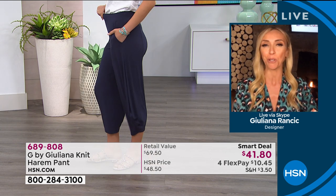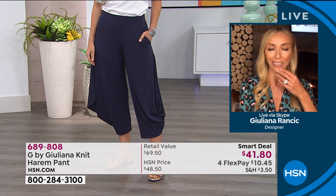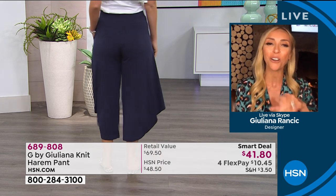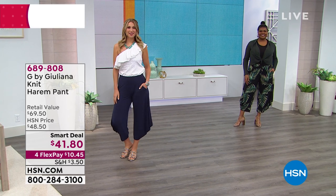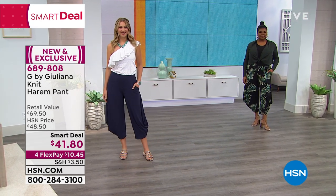Harem pants can easily go wrong very quickly. Sometimes it's too much fabric, too roomy, too oversized — people are like, 'Why? You feel like an 80s rap star.' These are the opposite of that. These are so chic. That's the one word — so chic, yet so simple, with that great wonderful stretch-knit fabric. Whether it's with a sandal or a wedge, there's so much versatility with these pants.